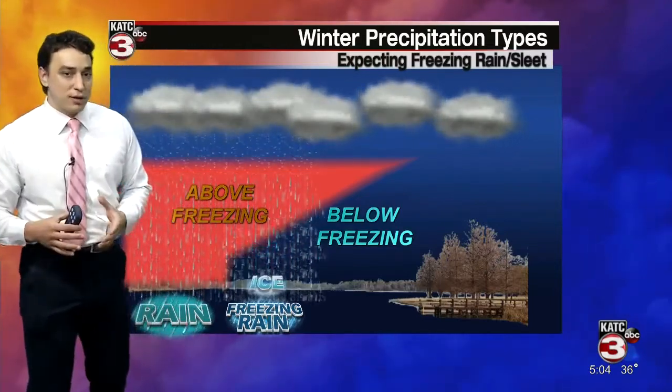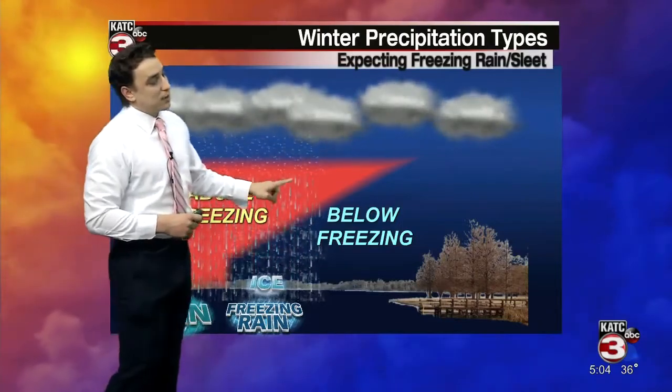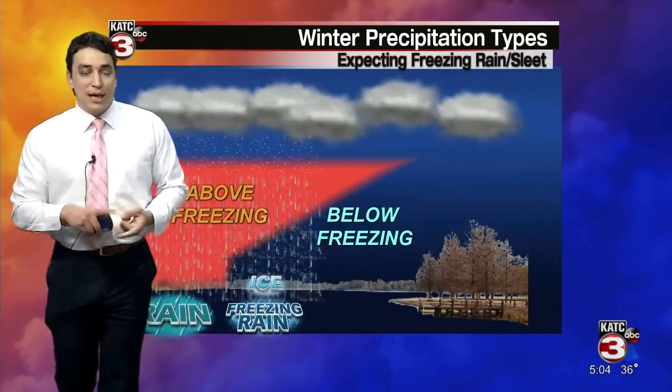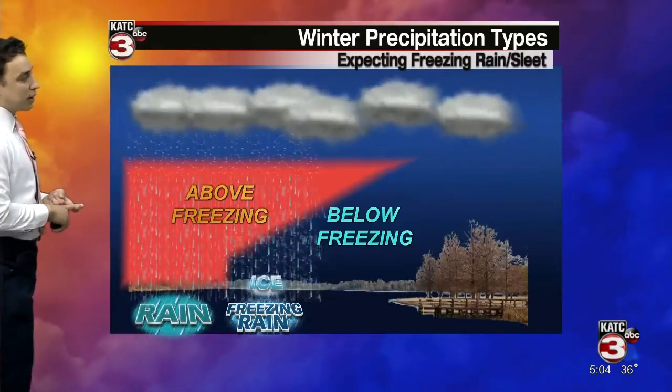This is really the scenario we've been tracking over the last couple of days for our potential storm system on Monday. So keep that in mind if you have any travel plans, especially late in the day on Monday into Tuesday — our Mardi Gras.